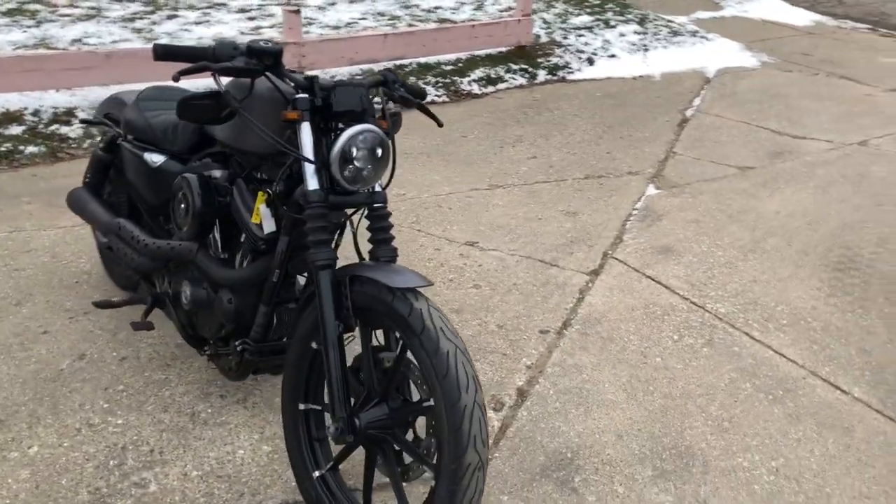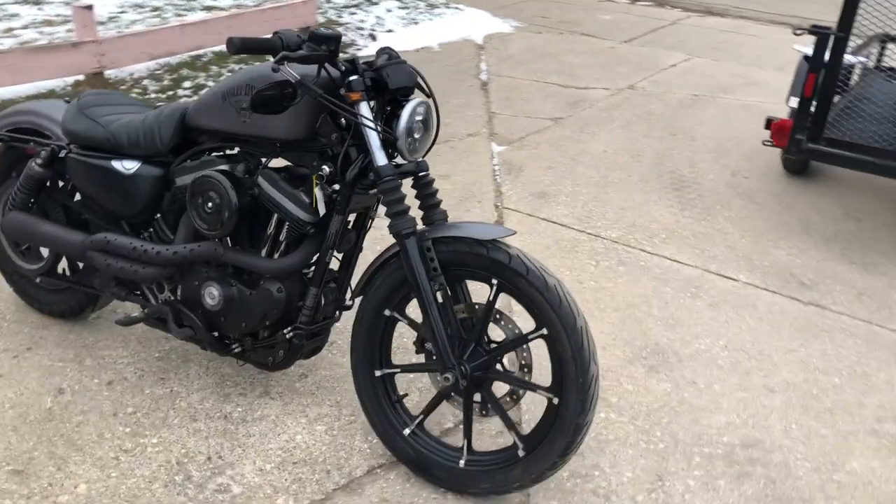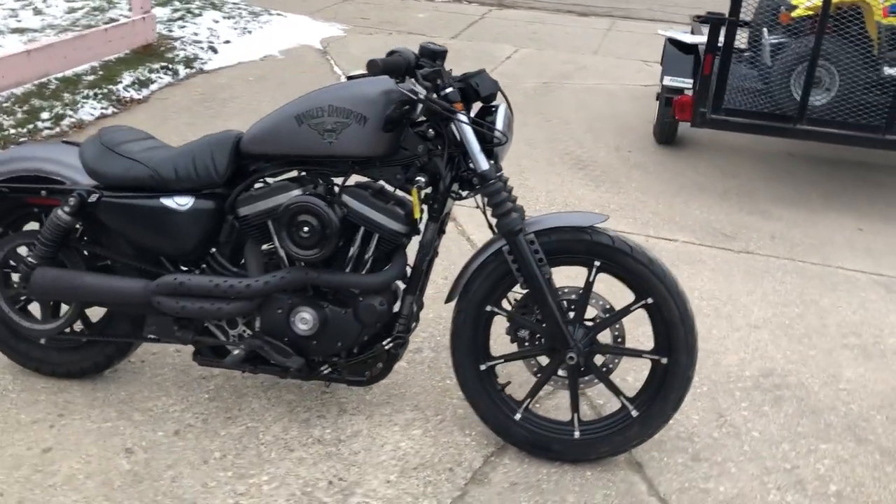It was just serviced at the dealership, inspected, all fluids changed, and ready to ride. This is a great Sporty for the money.